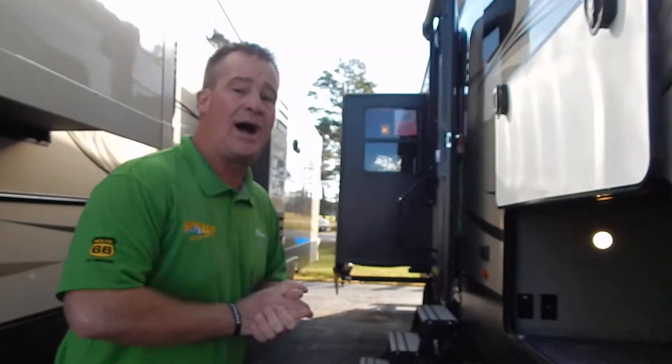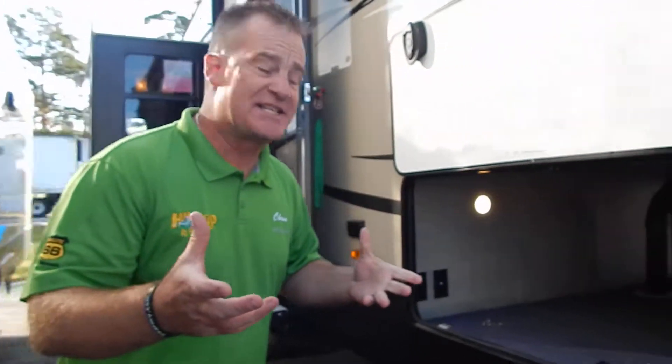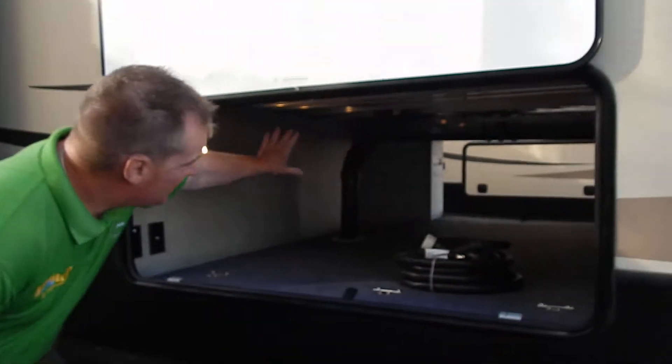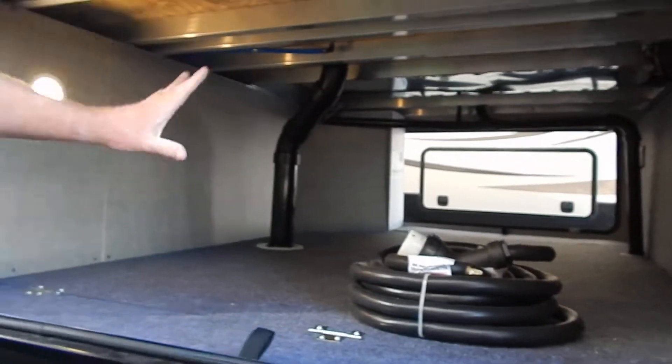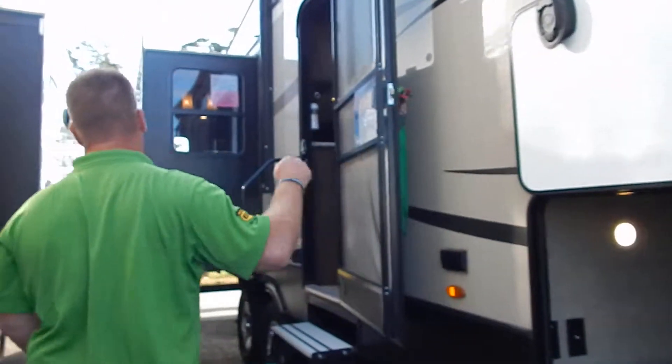People buying a camper of this size and this quality are usually going on extended trips. Take a look at the huge baggage storage, the underneath belly — huge. You can bring all of your stuff from home in your second home.